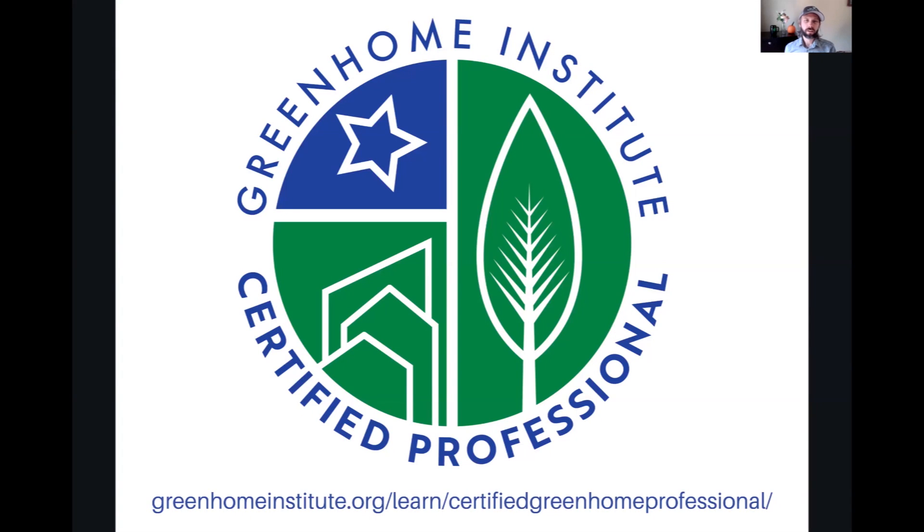This course is going to be a component of your Certified Green Home Professional designation. We've also completed the basics of residential green building as one component, and we're completing two other components: comparing the residential green rating systems and introduction to the Green Star certification, as well as some other reading items. Make sure you're completing those items and signed up.